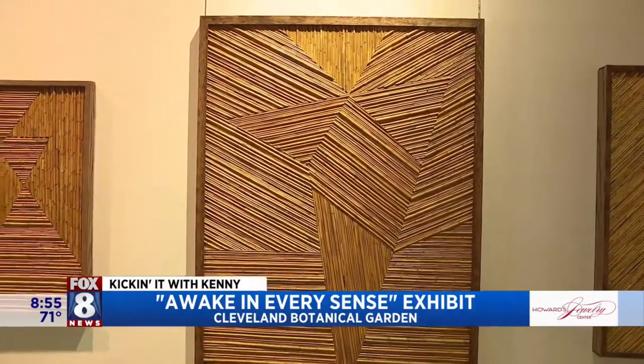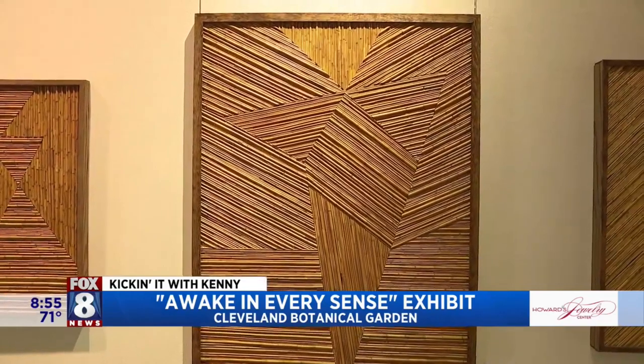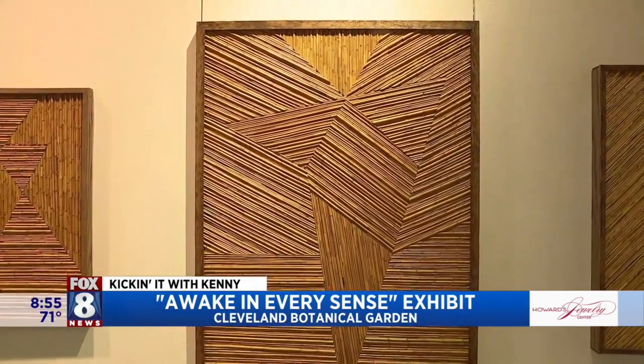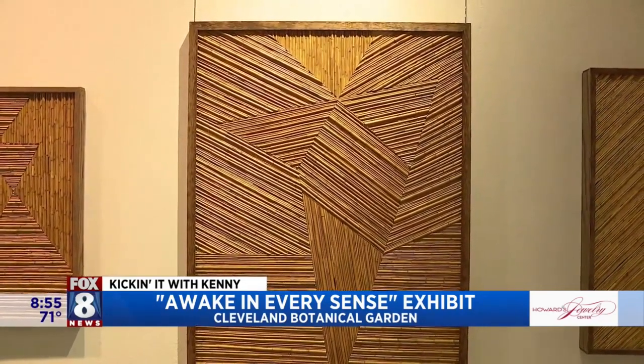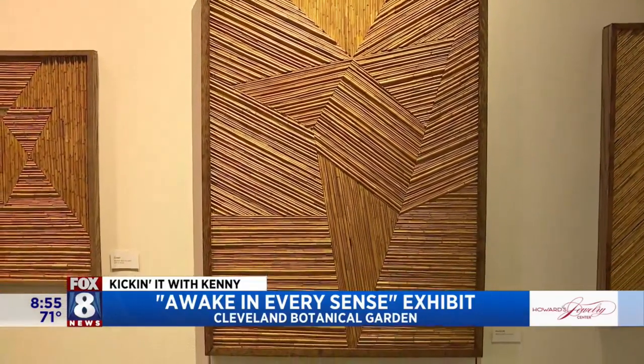I take inspiration from a lot of places and invite those into the pieces. Some people might not be able to see those — they might take their own thing away. But once you said that to me, now I see the angel. Yeah, now it's kind of all you can see, right? I try to abstract them in a way so everyone can take away something different.